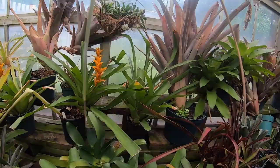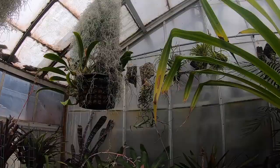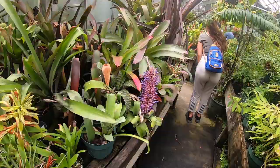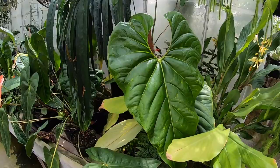I got distracted just looking at all the stuff on the shelves, but I started noticing there was stuff hanging from the roof as well. There's just stuff everywhere in this greenhouse. It was a really impressive collection to get to see in person — I think they had just about every type of bromeliad I've ever seen in a book.